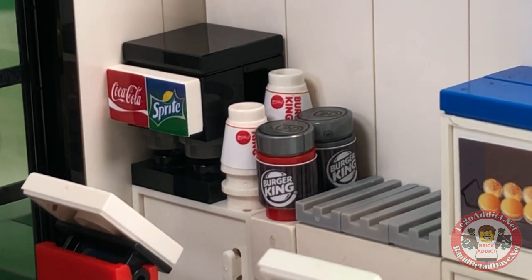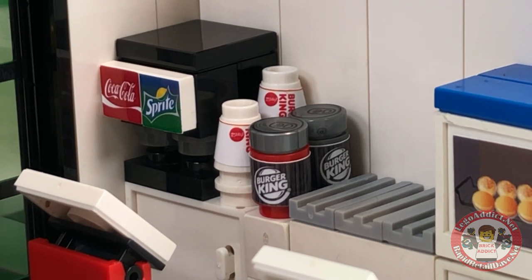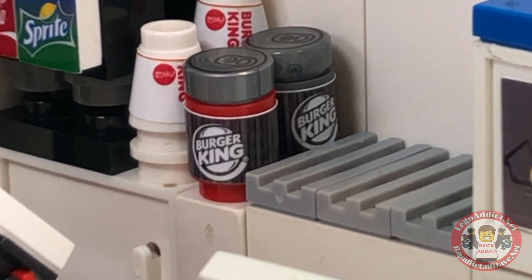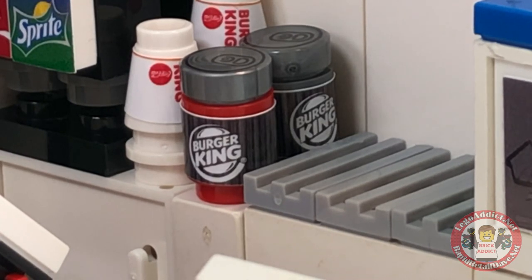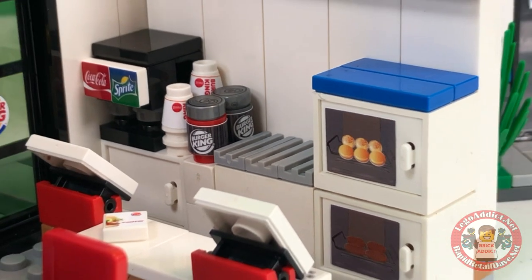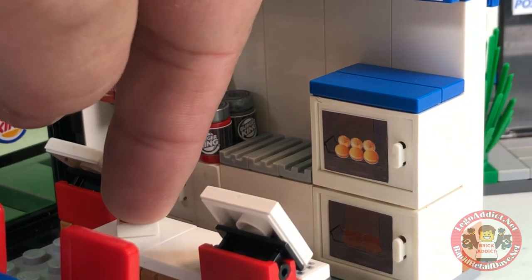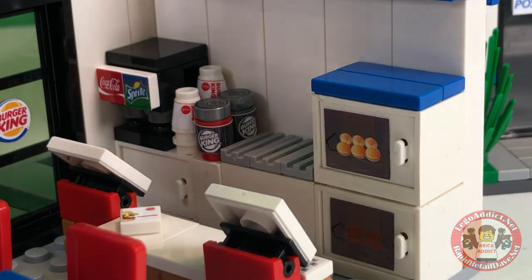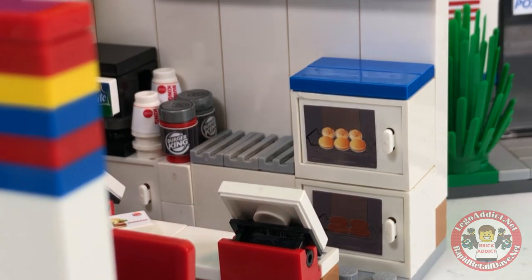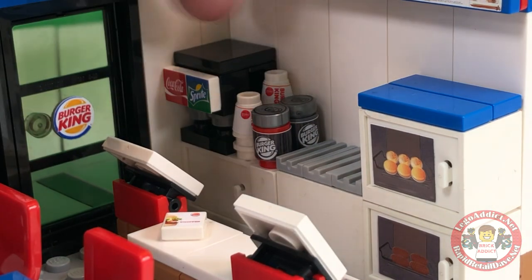In typical Brick Addict fashion, there are Burger King cups which hold the Coke and the Sprite and whatever else you want to drink, and you've got a couple of Burger King cans — not really sure what's in those, maybe sauces or something like that. And of course you've got a grill right next to that — flame broiled, mmm, I love it. I'm starving. I'm betting my Whopper was cooked on that grill. You've got a bun heater and below it — let's just say that because I don't know — and this here is probably where they keep the syrup for the soda machine.